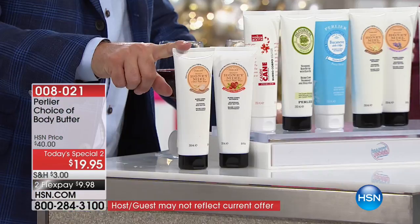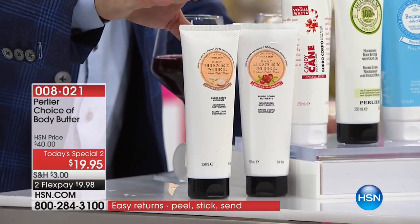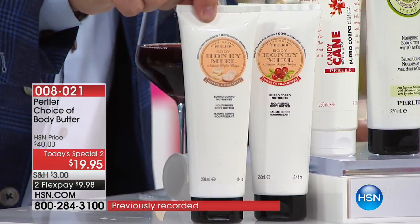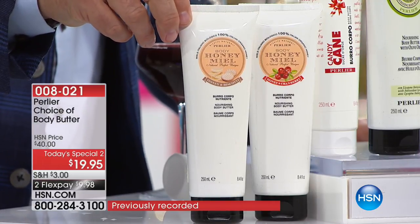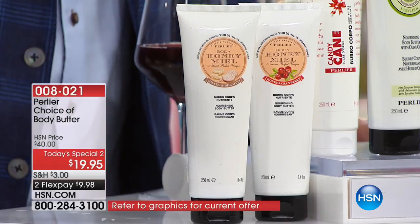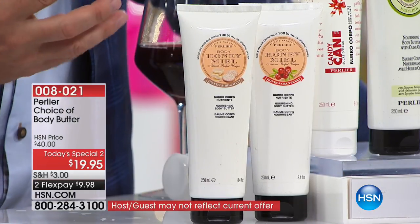Normally we sell these in half the size — 4.2 ounces. These are 8.4 ounces — double size. You're going to get that pure organic honey with the Italian biscotti fragrance. The honey and cranberry is an alive, wake-me-up fragrance. Then you have the candy cane with a beautiful peppermint, and olive oil in there too to super hydrate the skin.